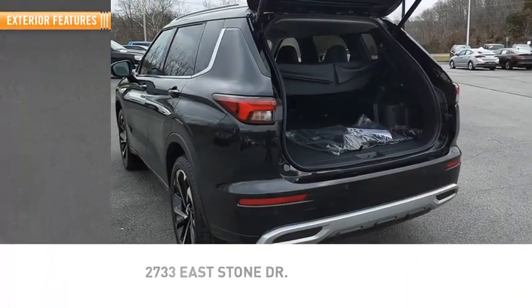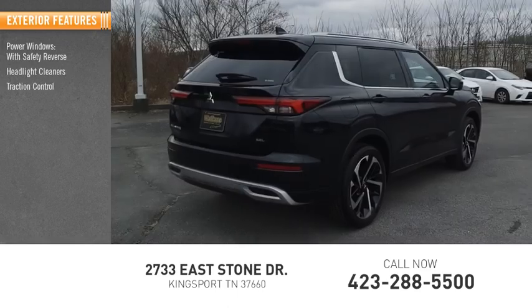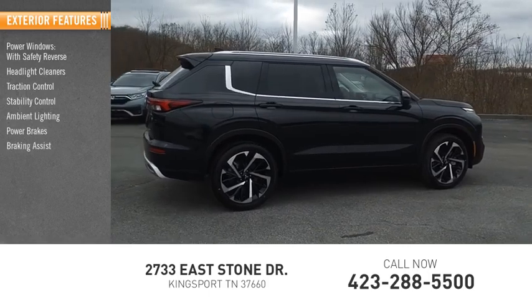Here are some of this vehicle's great options: power windows with safety reverse, headlight cleaners, traction control, stability control, ambient lighting, power brakes, and braking assist.